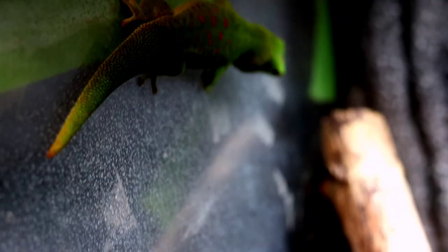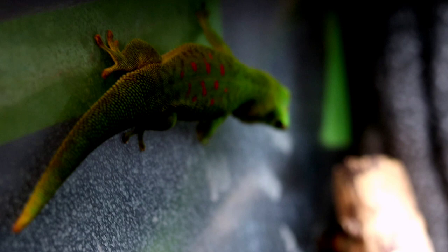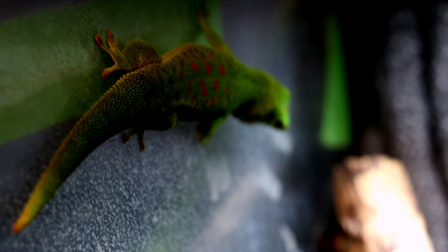Kicking things off, let's start with number one, the enclosure size. When it comes to day geckos, they are an arboreal gecko and quite an active gecko. Now that I've exhibited my pair for a couple of months now, I've noticed that they really like dashing around, moving around. They're never in just one spot at a time. They usually hit at least three, four, even five places throughout the day.